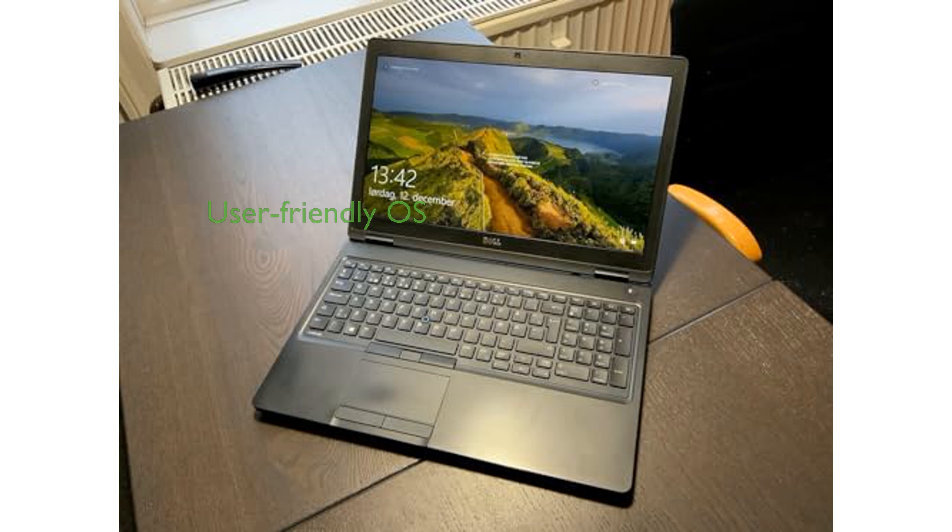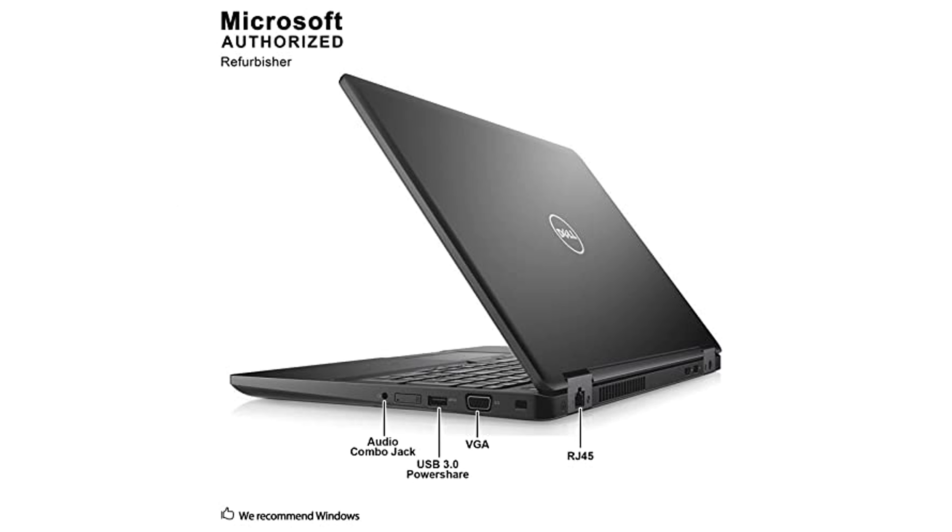Running on Windows 10 Professional, the laptop offers a user-friendly interface and robust security features ideal for business environments.